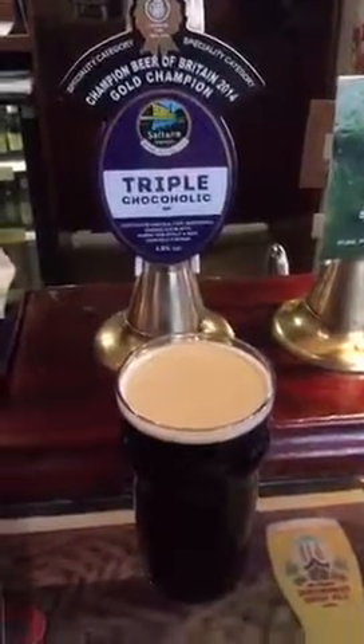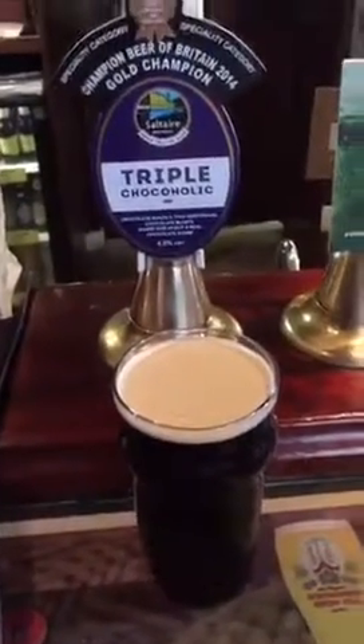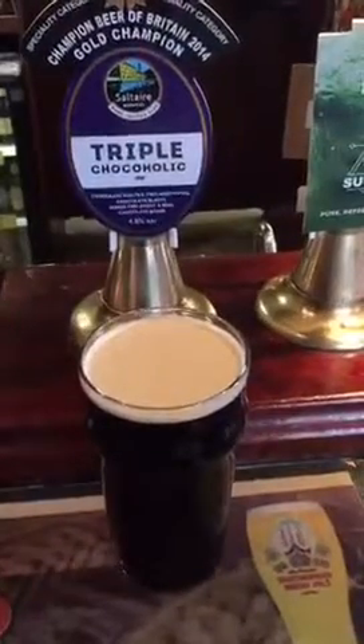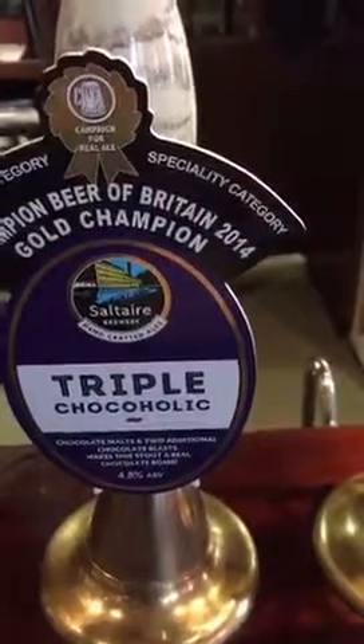I'm going to put it on. I know it's early but I'm waiting for an appointment at the App Store to get my watch repaired. So what else am I going to do for an hour? I'm drinking Saltaire's Triple Chocoholic. It says it's made with chocolate malts with two additional chocolate cups.